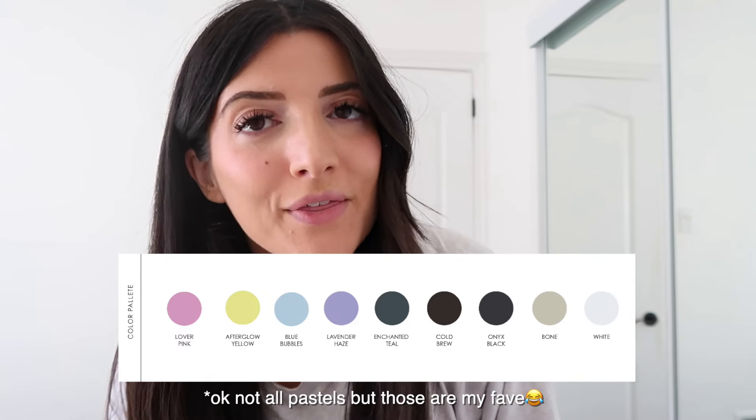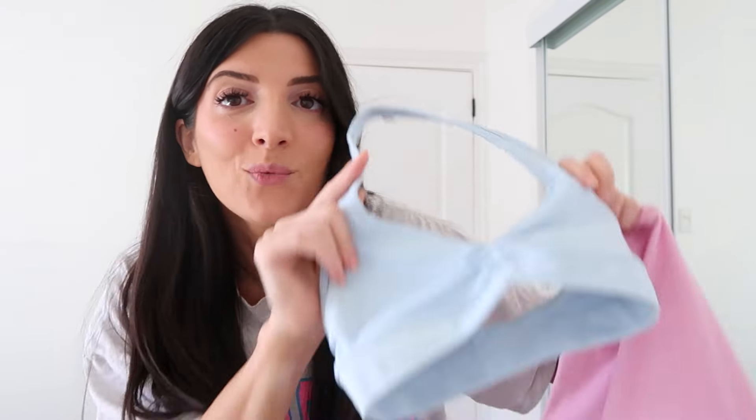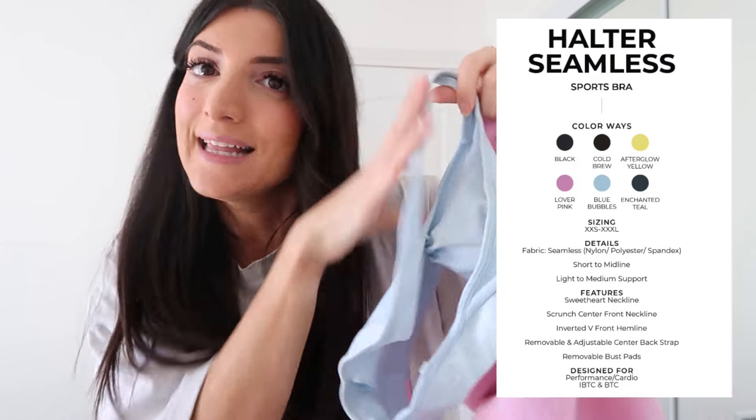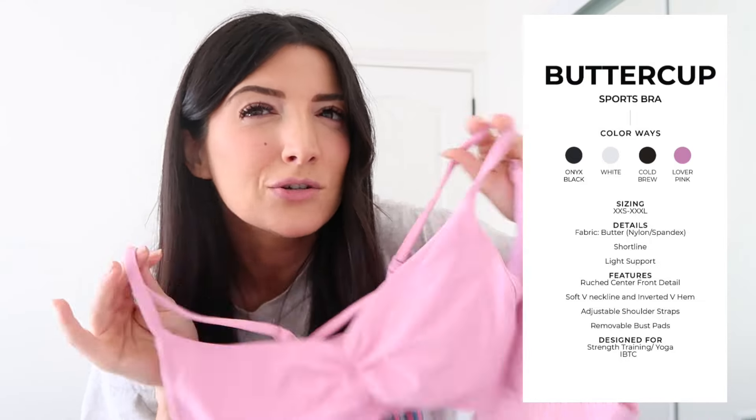As usual, I will be starting off with my absolute favorite outfit of the whole collection, which is the Micro Legacy Shorts in Lover Pink. Look at this pink. Paired with the Halter Seamless Bra in Bubbles Blue. Look at that completely open back. I did also get the matching Buttercup Sports Bra — super cute, but it's a little restrictive on my lats, so I do prefer the Halter Seamless over this one.